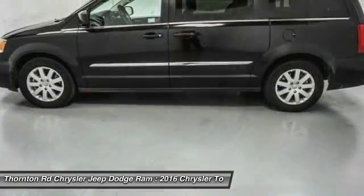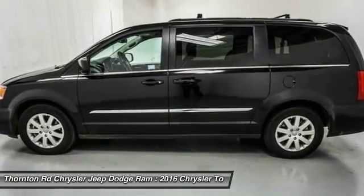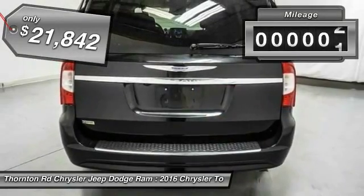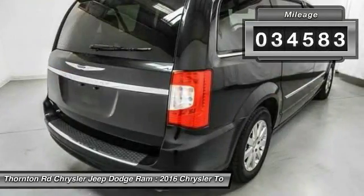Seat 7 comfortably and choose from Stow & Go Seating or the innovative Swivel & Go Seating, and is priced below $25,000. This vehicle has less than 35,000 miles.